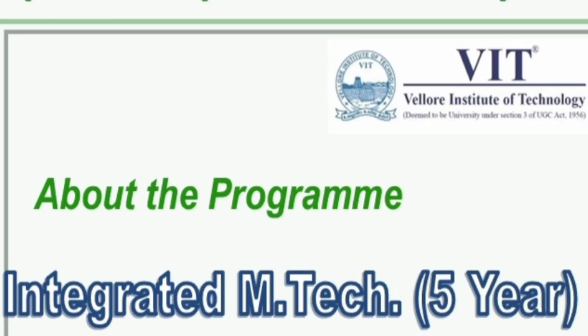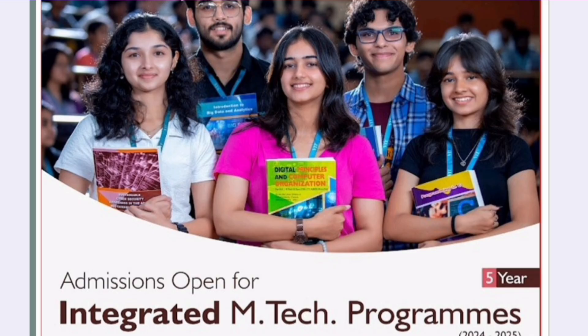Hello friends, good morning, good afternoon, good evening. This video is about VIT Vellore Institute of Technology and their integrated M-Tech program — a 5-year program. A lot of students have raised queries on this, so this video is about that.